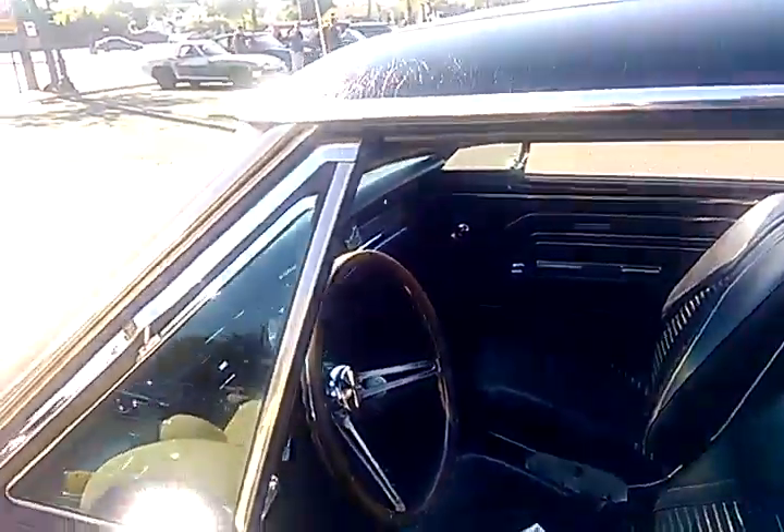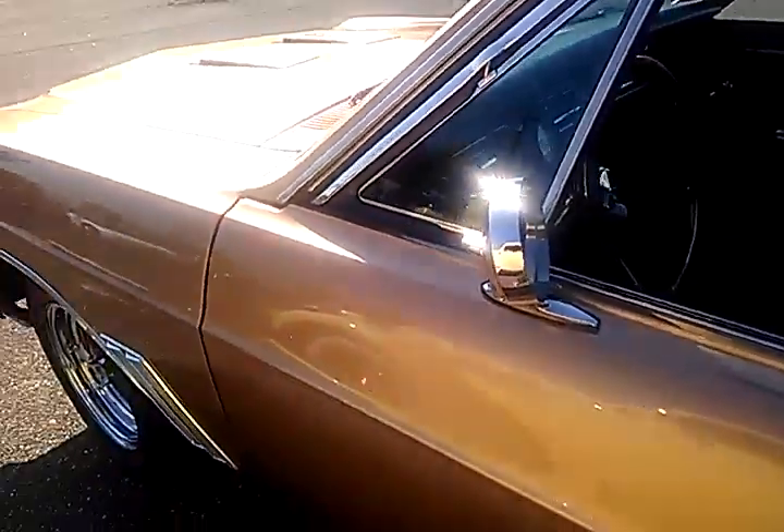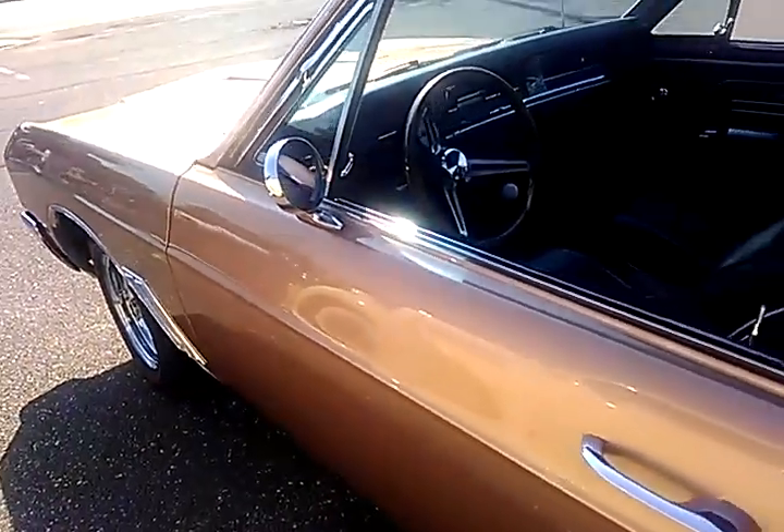I talked to a lot of these guys and asked them if they take these cars on highway trips, because to me that's the whole point. If you build up a car like this, you don't want it just sitting in your garage.